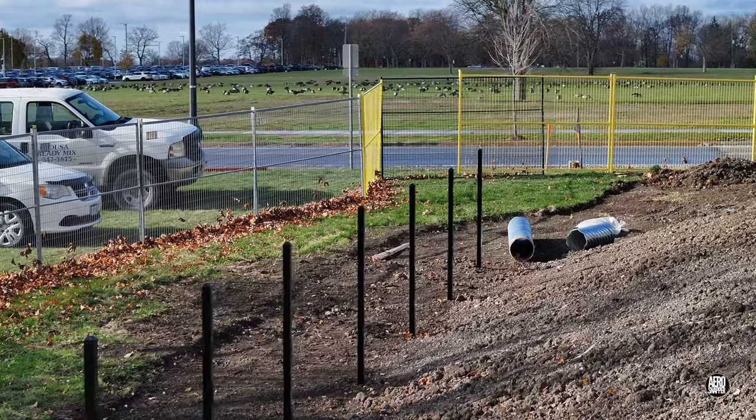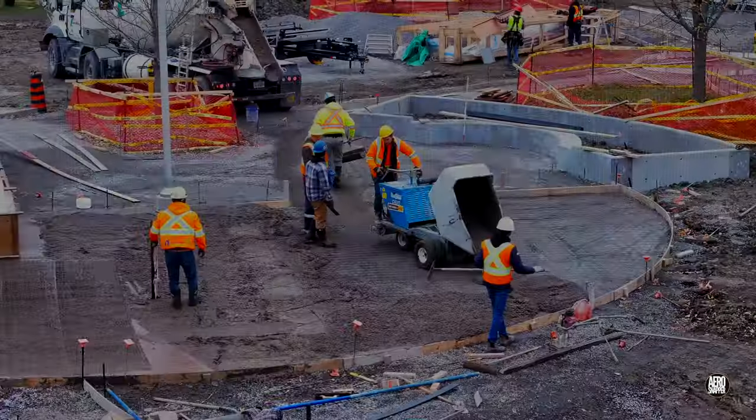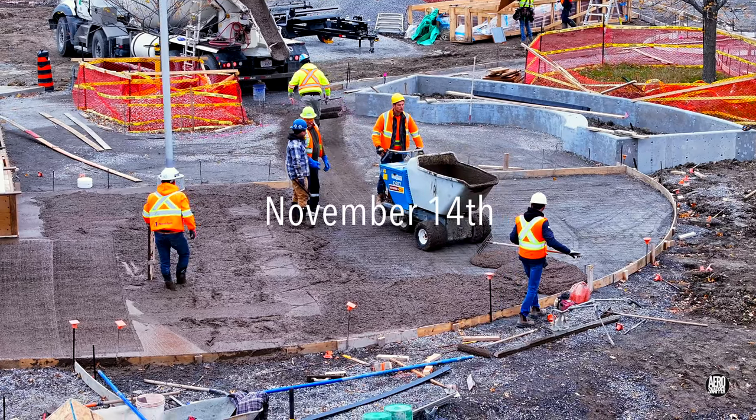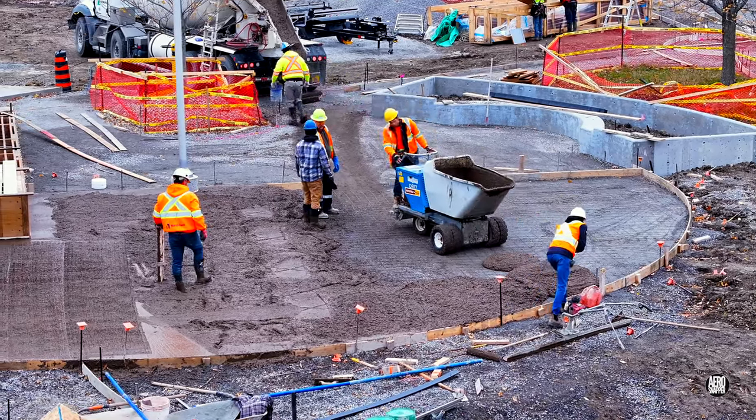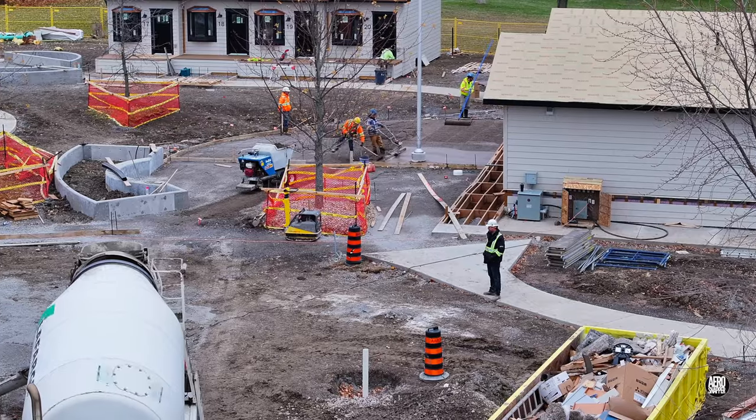Preparations to fence the area were an encouraging sign of progress. The next major concrete work was to prepare the gathering area in front of the central building — no small undertaking.